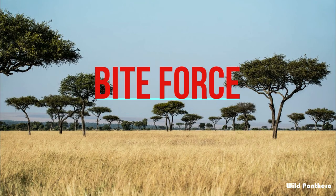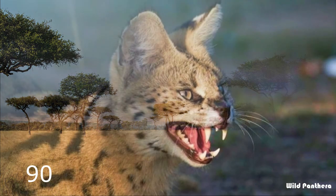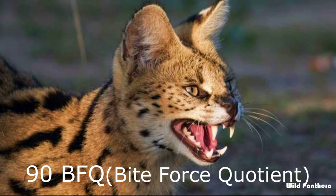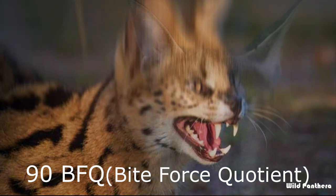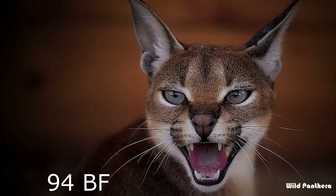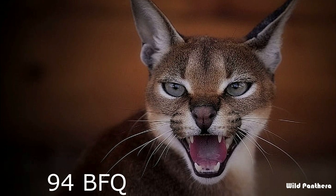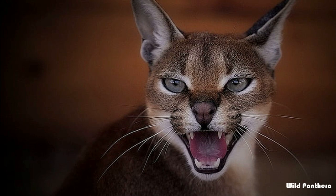Bite Force: The Serval has a relatively weak bite force of approximately 90 BFQ. The bite force of a Caracal is approximately 94 BFQ, which is slightly stronger than the Serval.